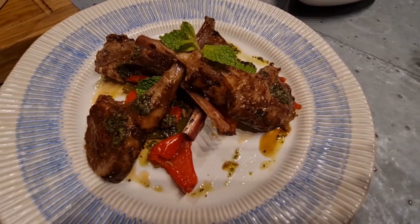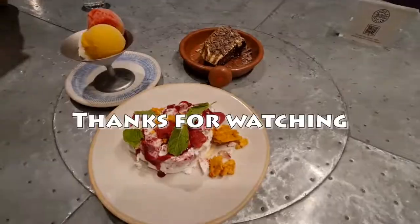Hope my unlimited dining package review has given you some insight. Enjoy your cruise holiday with Royal Caribbean. If you enjoy my travel stories, please subscribe to my YouTube channel. Thank you, bye-bye!